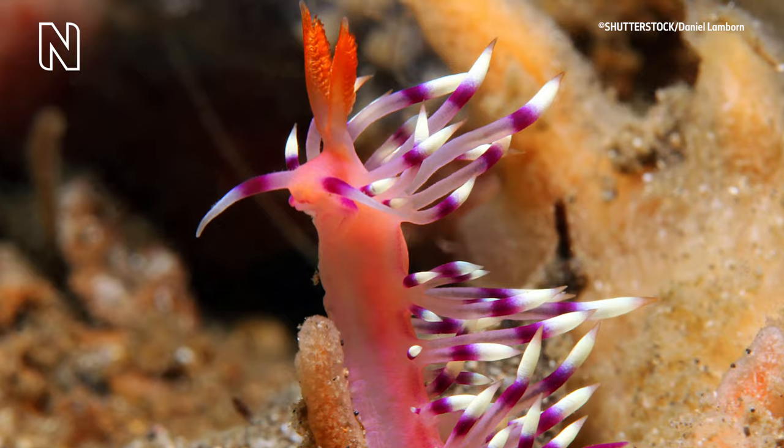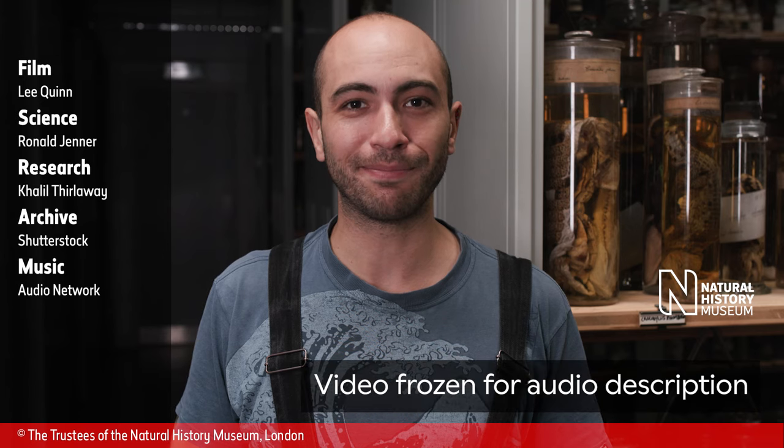A man wearing a blue t-shirt speaks to the camera: I hope that you enjoyed that video. What attribute would you borrow from another organism? Let us know in the comments down below, and drop us a like and subscribe for more content from the Natural History Museum.